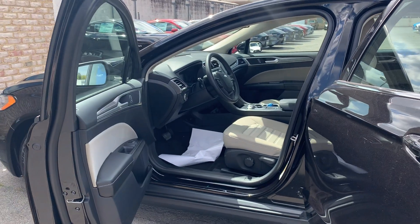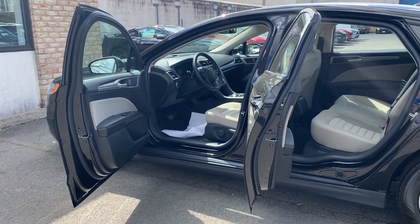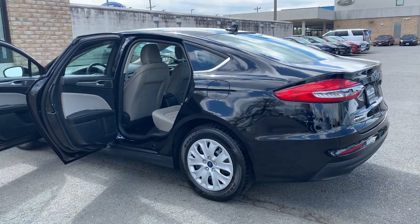To help you feel safe and secure, it's equipped with a perimeter alarm and a SecuriLock anti-theft system. Please come on down to Malloy Ford here in Alexandria, Virginia, and make it Malloy. Thank you.